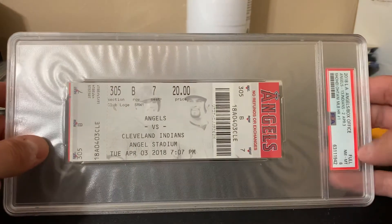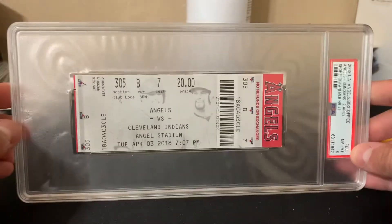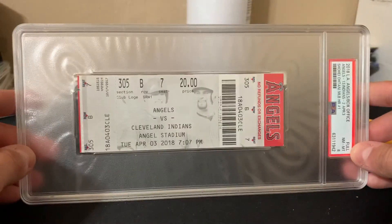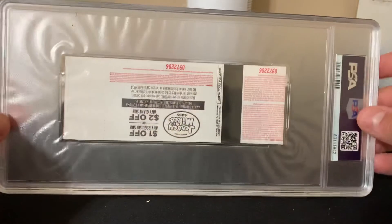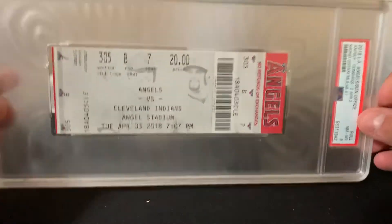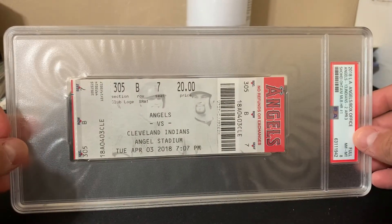Came back at eight. The last PSA 8 went — one sale was a best offer accepted at $175. So I'm not selling this right now. This is a long-term hold for me, unless I get offered the right price for it. But I'm super happy with this, happy to have this back. Now I just got to figure out where the heck to put it.